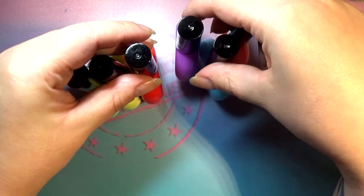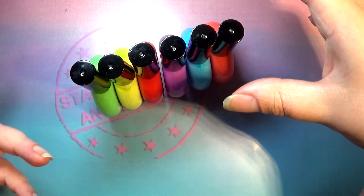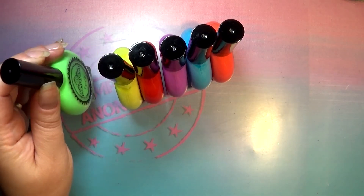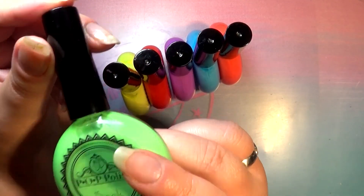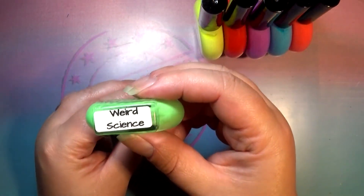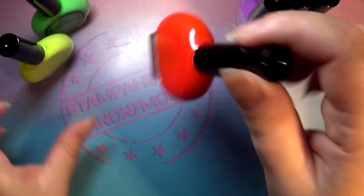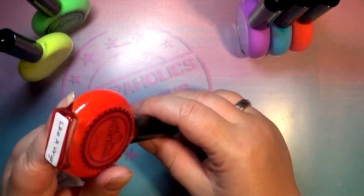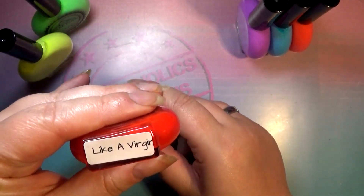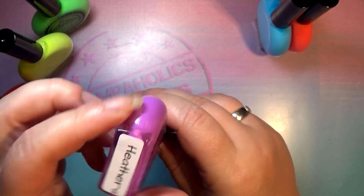We are going to be looking at this six-piece part of the neon collection, and then I have a seven-piece real neon collection that is not bleached out. Let's take a quick look at the colors. First we have this bleached-out neon green called Weird Science, then a bleached-out neon yellow called The Breakfast Club, a bleached-out neon pink called Like a Virgin — it looks like a red in the bottle especially in this lighting — and then a bleached-out neon purple called Heathers.